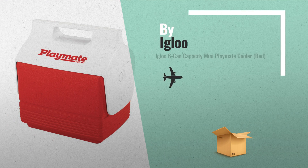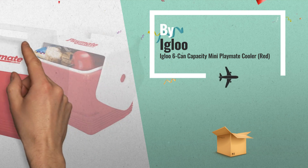Number 2: the Igloo 6 Can Capacity Mini Playmate Cooler — another great product by Igloo.